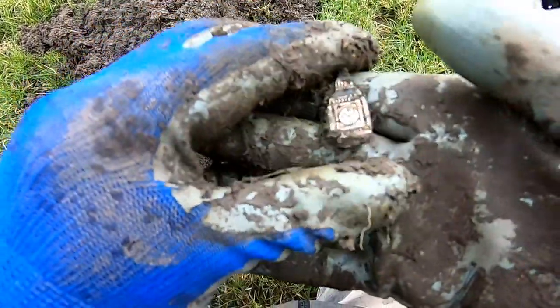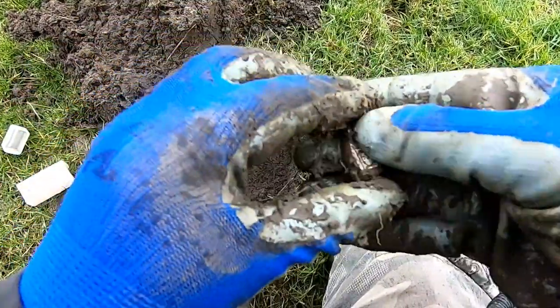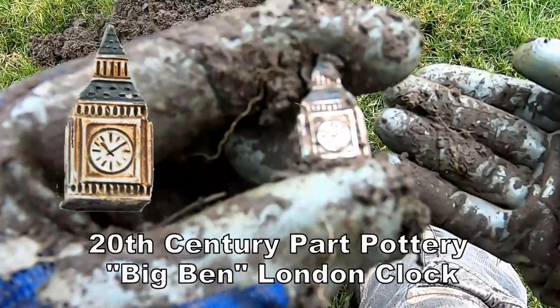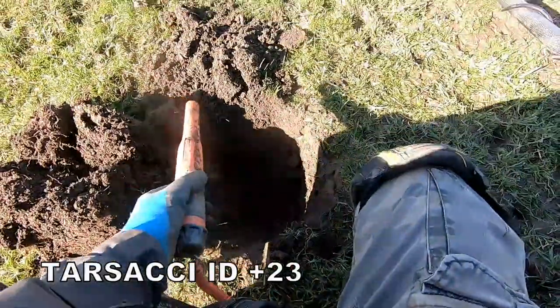What the heck's that? Bit of pottery — look at that. Big pen pottery.